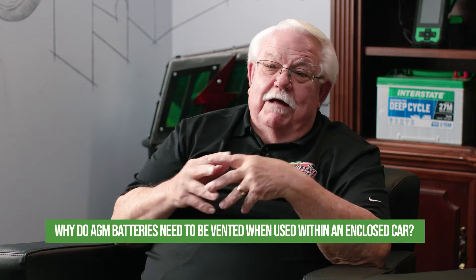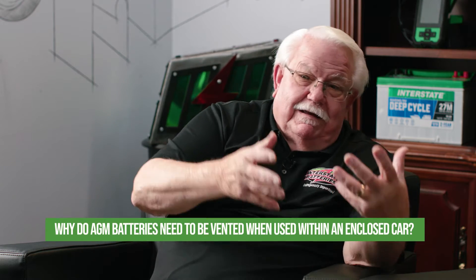Why do AGM batteries need to be vented when used within an enclosed car? AGM batteries, just like any battery, are going to release gases — primarily hydrogen — during charging. Venting is essential to prevent any buildup of flammable gases, reducing the risk of fire or explosion and ensuring passenger safety. In fact, some high-performing cars have batteries under the seat and in obscure places, making ventilation very, very important.